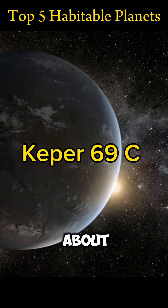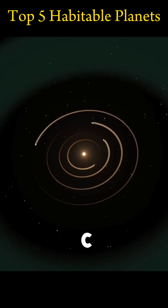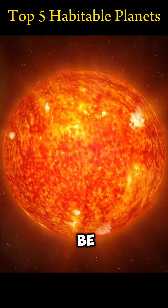Kepler-69c is about 27,000 light-years away and is about 70% larger than Earth. Its host star is about 80% as luminous as the Sun, so the planet appears to be in the habitable zone.